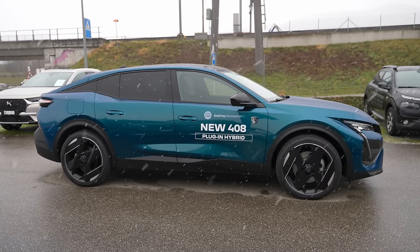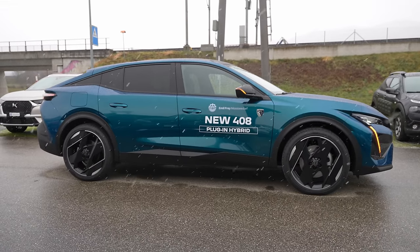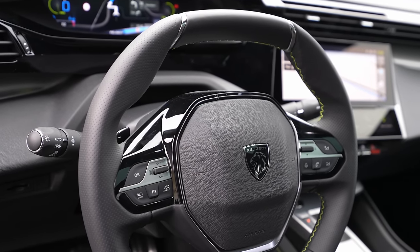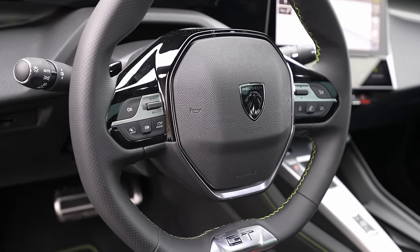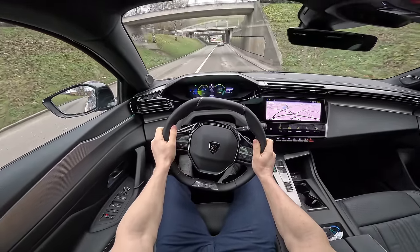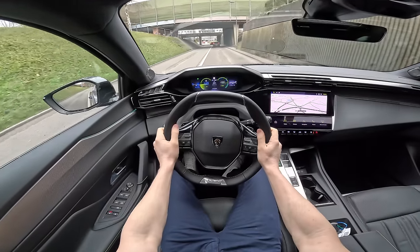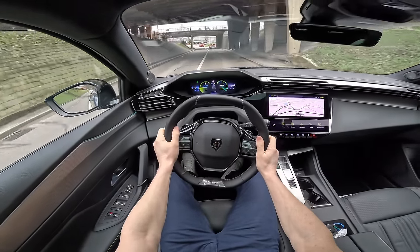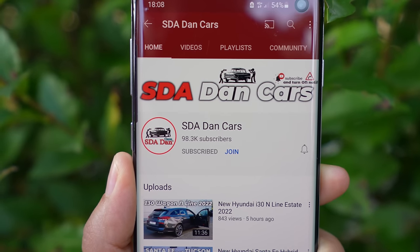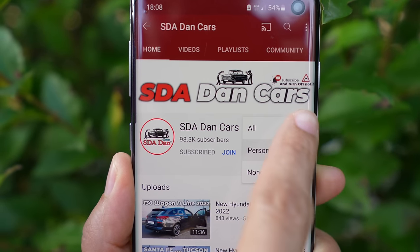Welcome back to a new video. Today I'm with the new Peugeot 408 GT version, the top-end version. In this video we will make the full review — interior, exterior, everything about this car. When it comes to the test drive, I have a separate video for that. Click the subscribe button to see the notification when that video comes out.